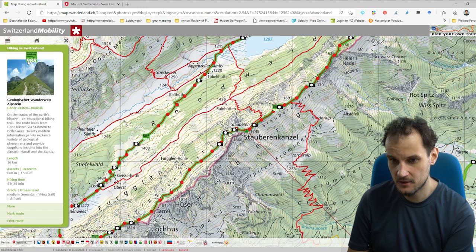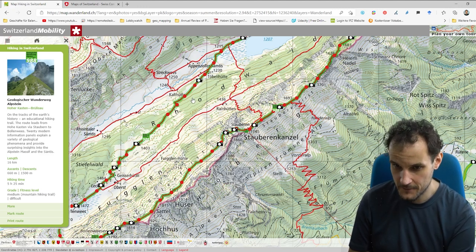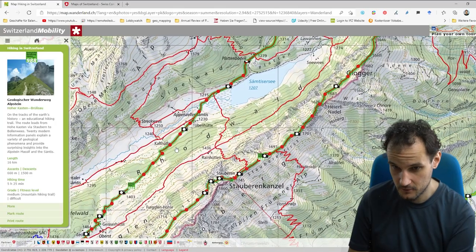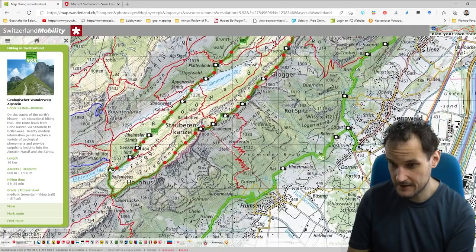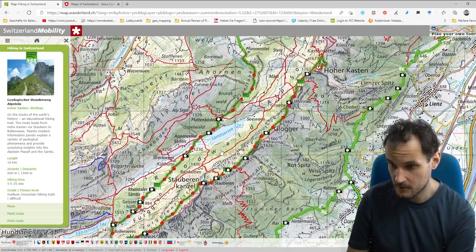Here it's the geological hiking path in the Alpstein, which goes from Boenkassen to Brilisau or the other way around — for example, one I did last summer with a friend.